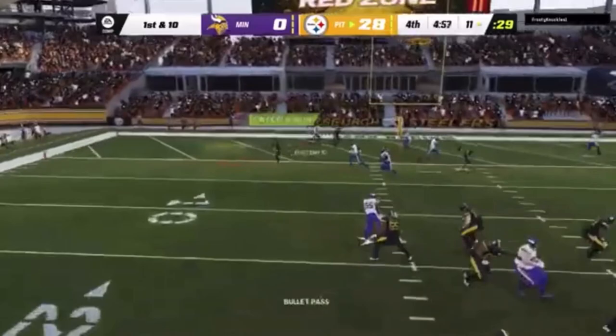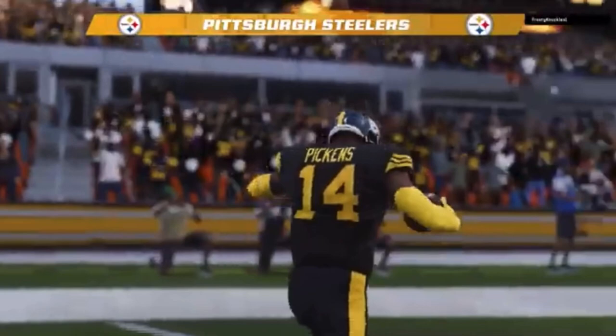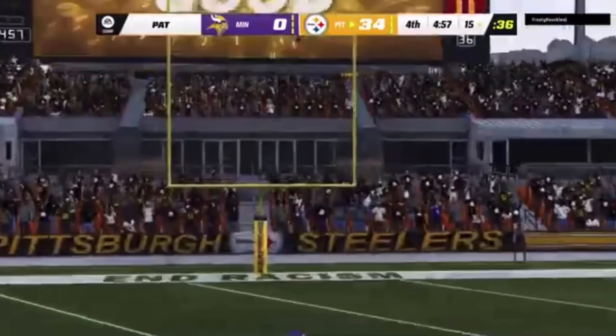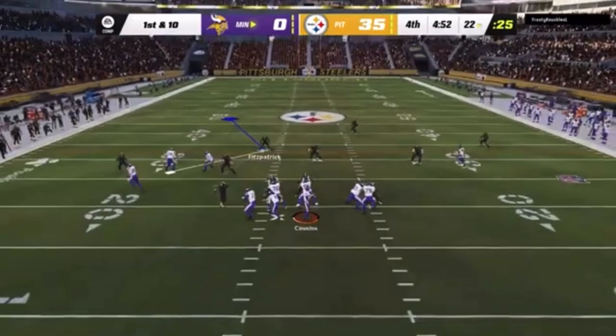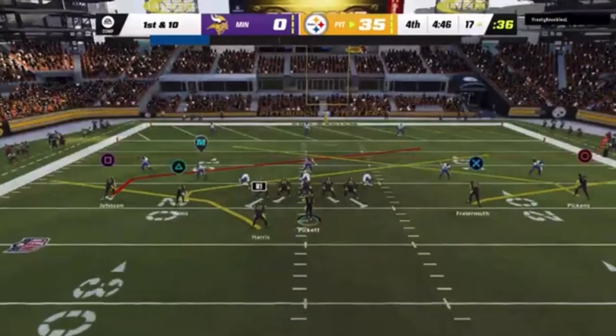Now Pickett will look to pass it. That throw finds Pickens in the end zone — touchdown Steelers, an 11-yard touchdown. And the Steelers start to open this lead even wider here in the fourth. Boswell good with the extra point. It's been a struggle so far for this offense — it's not only that they haven't been able to put the points up. Now the hit comes, and Cousins lost the football, and it's picked up by the Steelers.